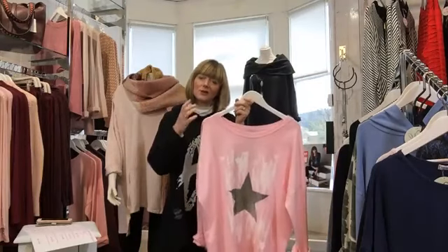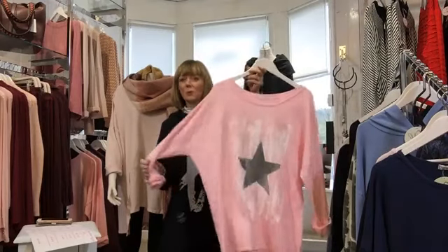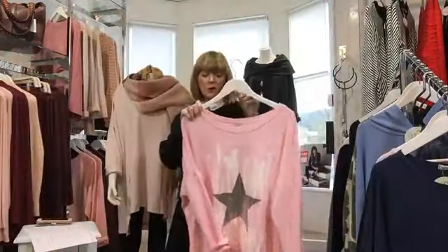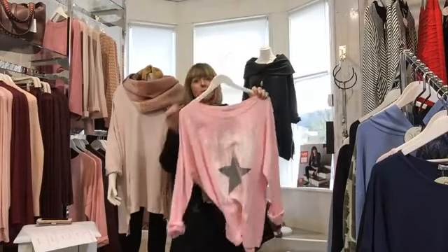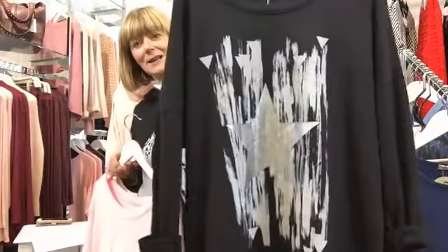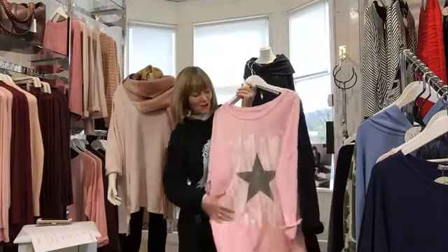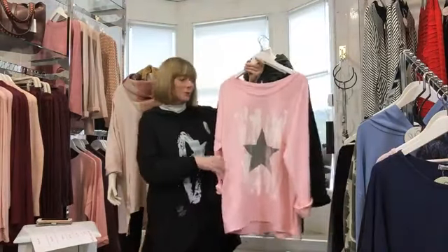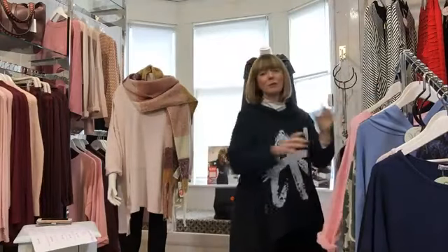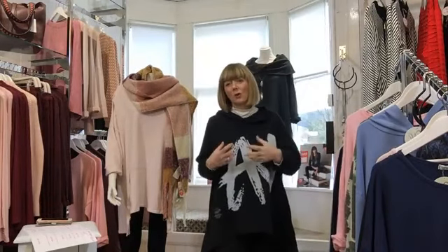It's called the Star Paint Splash — on the website, click on LV on the left-hand side. It has a nice silver foil star on a paint splash front and it's a little bit shorter, which is great if you don't want something too long. It comes in bubblegum pink and black — the pink is beautiful and will take you right through to spring, looking great with white chinos or cargo pants. All of these pieces can really be worn all year round.